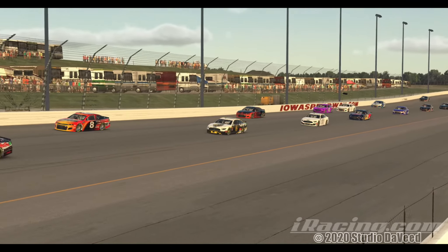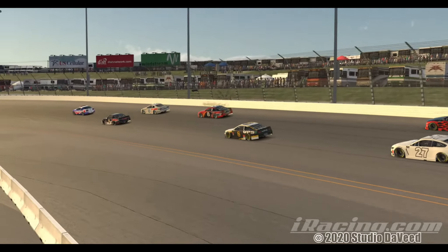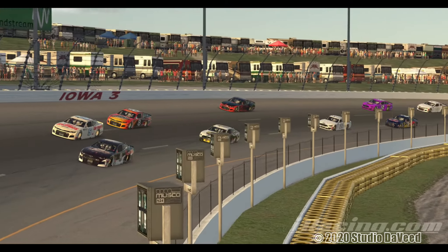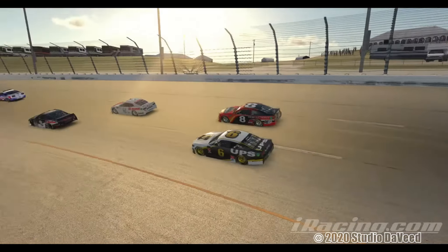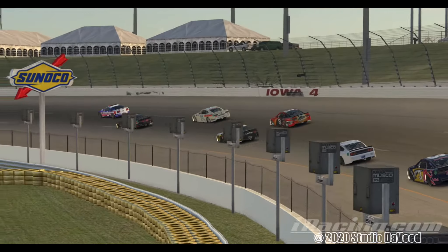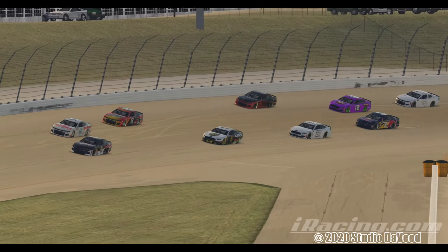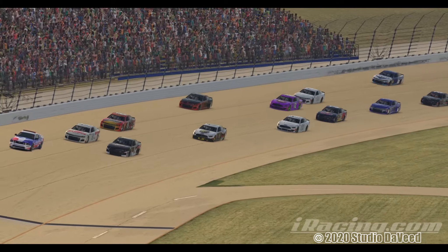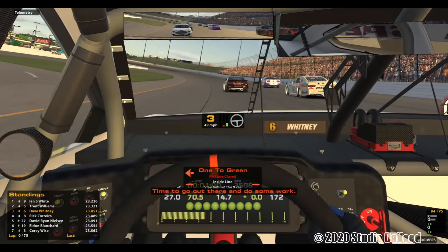I've run this track three times now this week in this car. The first two times I just drove around in the back to get a handle on the car. I know Iowa Speedway fairly well after running the street stocks and the Tour Wheelin modifieds. The third time I raced I started fifth, was going to finish fifth, and on the last lap I spun out myself in turn two.